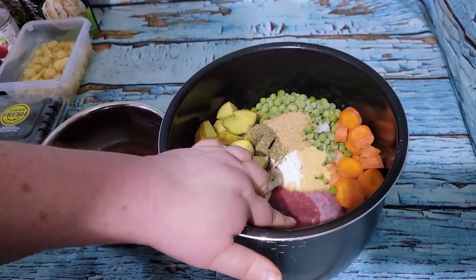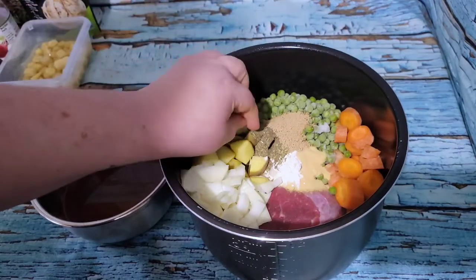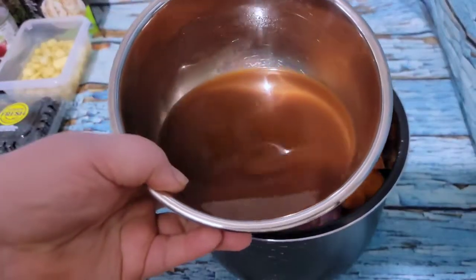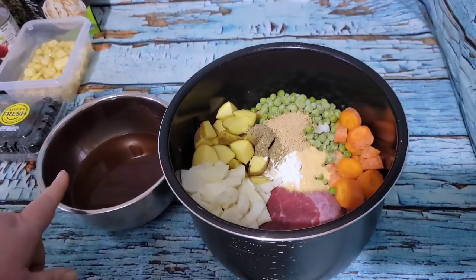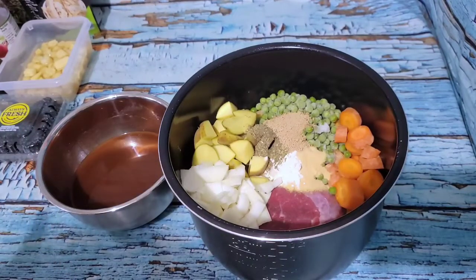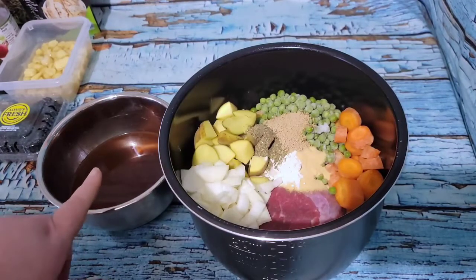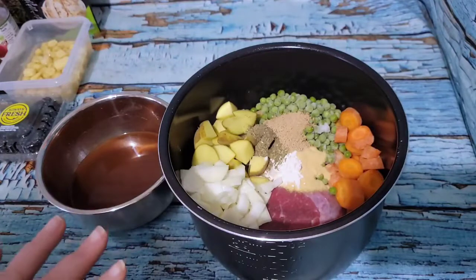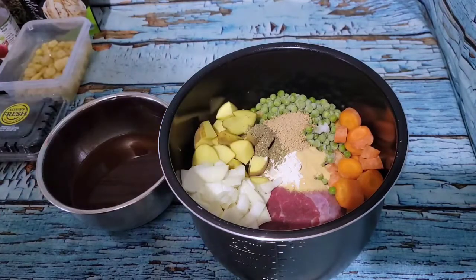In the Instant Pot I have the roast, carrots, peas, potatoes, onion, and one tablespoon each of Italian seasoning, onion powder, garlic powder, and umami powder. For the liquid: two cups of broth, a quarter cup of Worcestershire sauce, two tablespoons of vinegar, and two tablespoons of tomato paste. I know the instructions say to sear the pot roast first - I've done it both ways and in my personal opinion it doesn't taste any different, so I'm just going to pour everything in and put it on to cook.